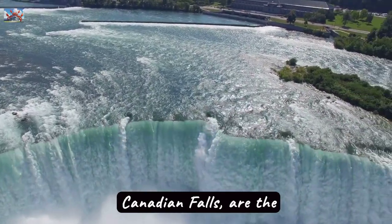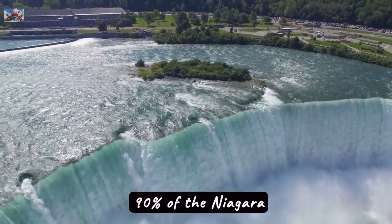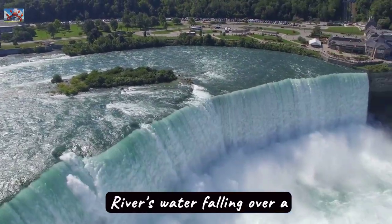Horseshoe Falls, or Canadian Falls, are the most visible and voluminous, with approximately 90% of the Niagara River's water falling over a horseshoe-shaped rim.